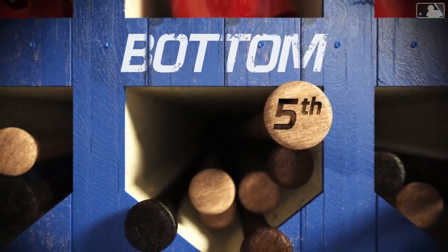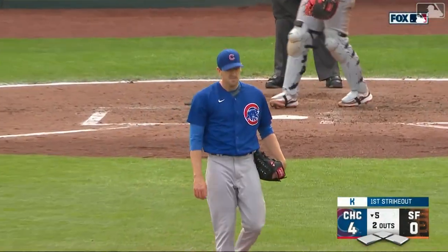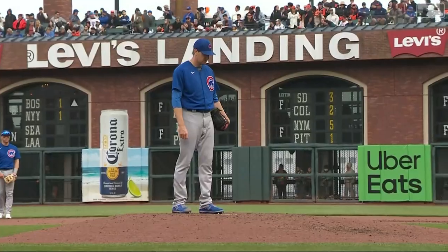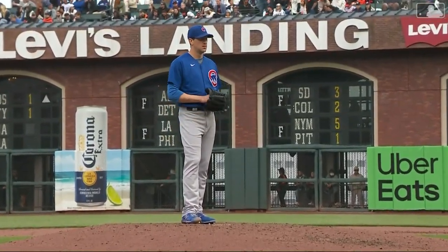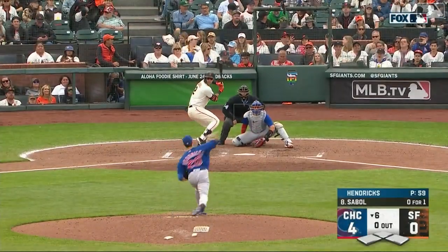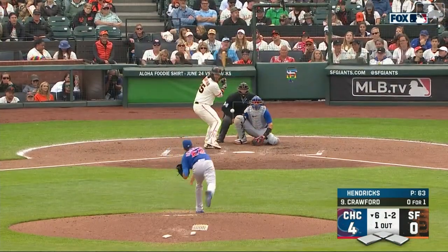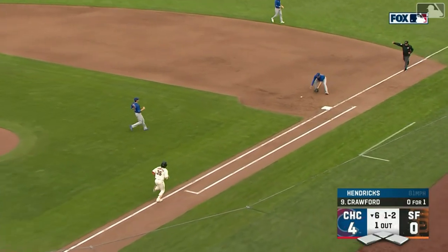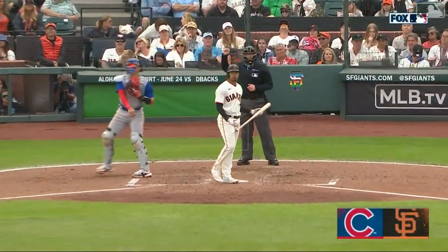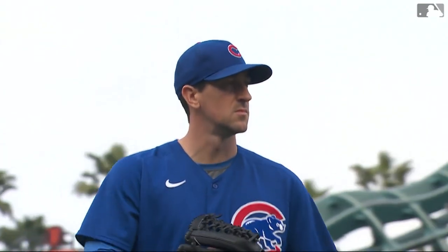Michael Conforto is the only man to reach against Hendricks, on a walk in the second. Giants still seeking their first hit against Hendricks, who's been very efficient through five innings of work. Only base runner was Michael Conforto on a walk in the second. Blake Sable, the rookie, leads off for San Francisco — roller to Horner, plants and throws, one down. Slow roller to first for Mervis — two up and two down in the sixth. Swing and a miss, strike three. Hendricks has gone six innings; the Giants without a hit. Cubs four, San Francisco nothing.